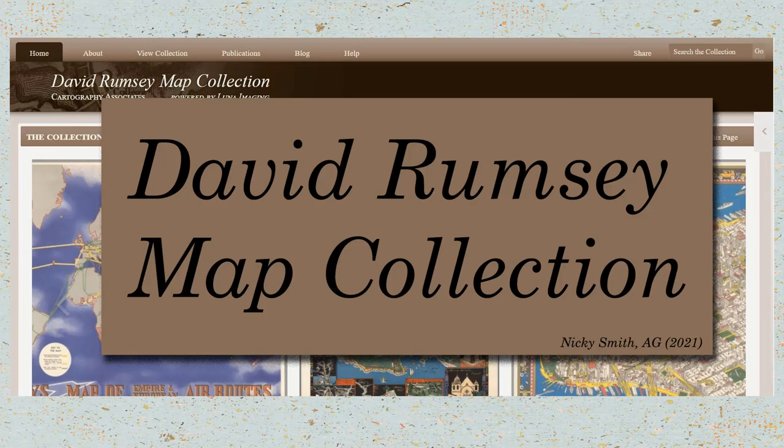Hello everyone, it's a beautiful day here at the BYU Family History Library. I am so excited to talk to you about the David Rumsey Map Collection. The first two maps I'm going to show you are not from the David Rumsey Map Collection, but they are an intriguing way to use a map.